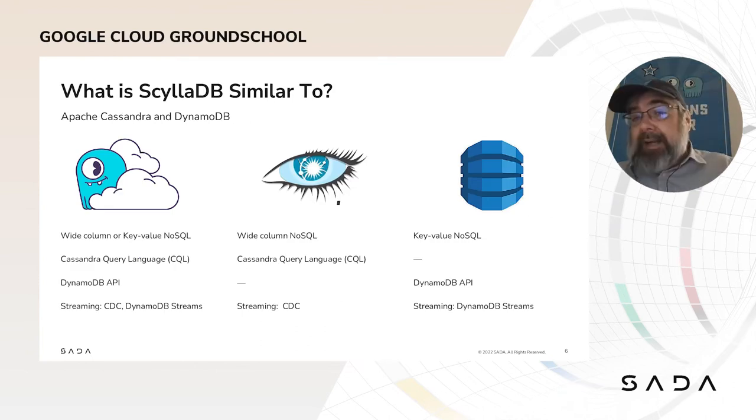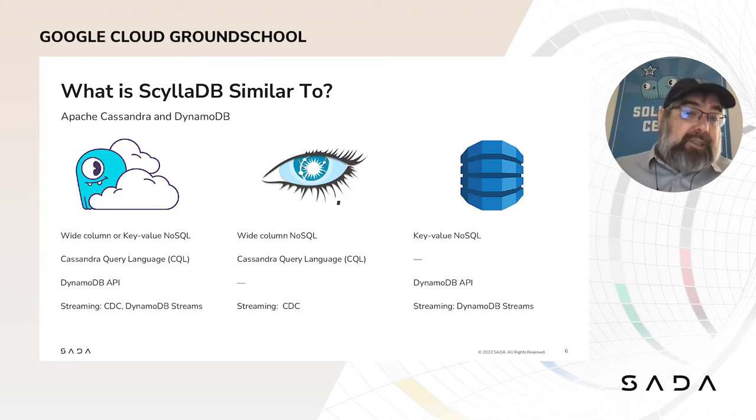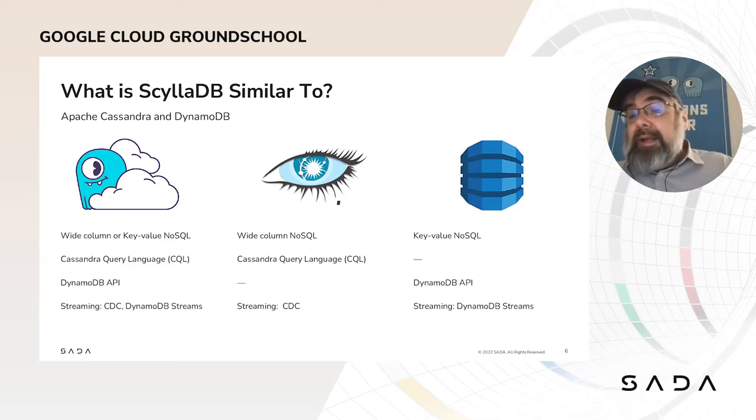So yes, we're similar to Apache Cassandra and DynamoDB. We can operate like a wide column database, the same as Cassandra, or as a key-value database, the same as DynamoDB. We can speak both the Cassandra CQL and DynamoDB interface APIs, and we support streaming in similar ways using change data capture or DynamoDB streams.